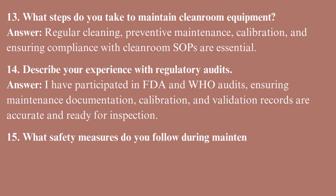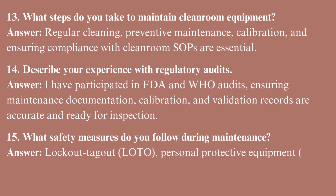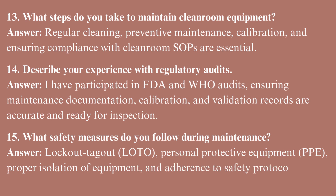What safety measures do you follow during maintenance? Lockout/tagout, personal protective equipment, proper isolation of equipment, and adherence to safety protocols.